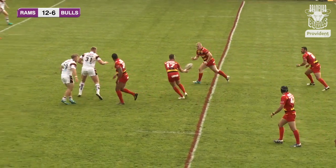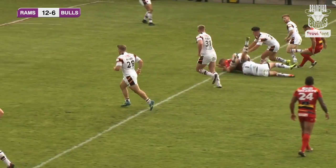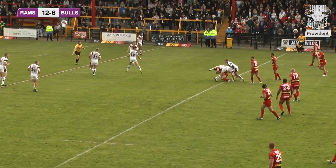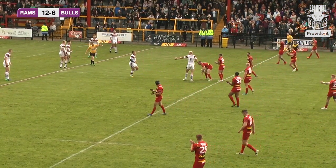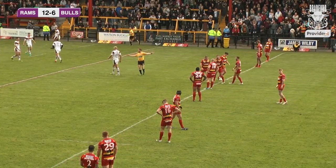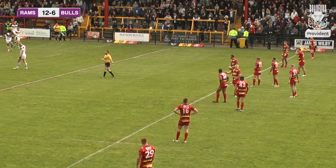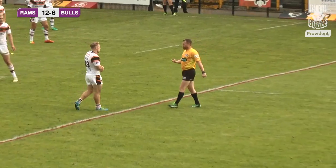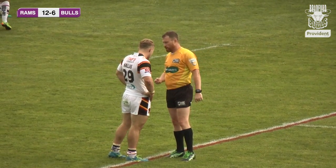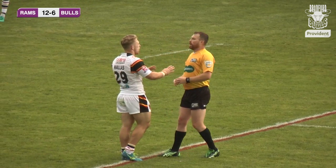Bradford certainly being asked questions here by Dewsbury, as Paul Sykes looks to send Michael North through a gap and eventually Bradford give another penalty away. The referee is now bringing Bradford's acting captain Sam Alice out, and I think he's saying next one and you're on a team warning. So Bradford are going to have to be careful.